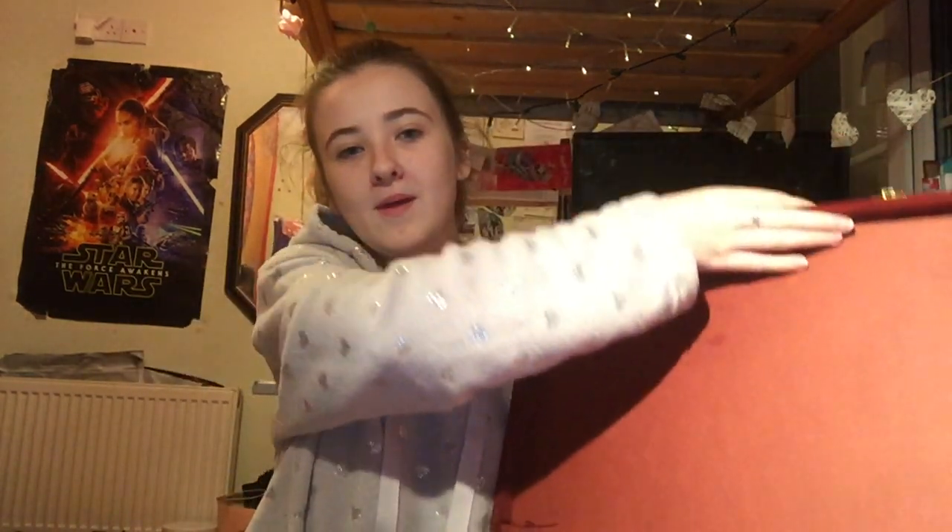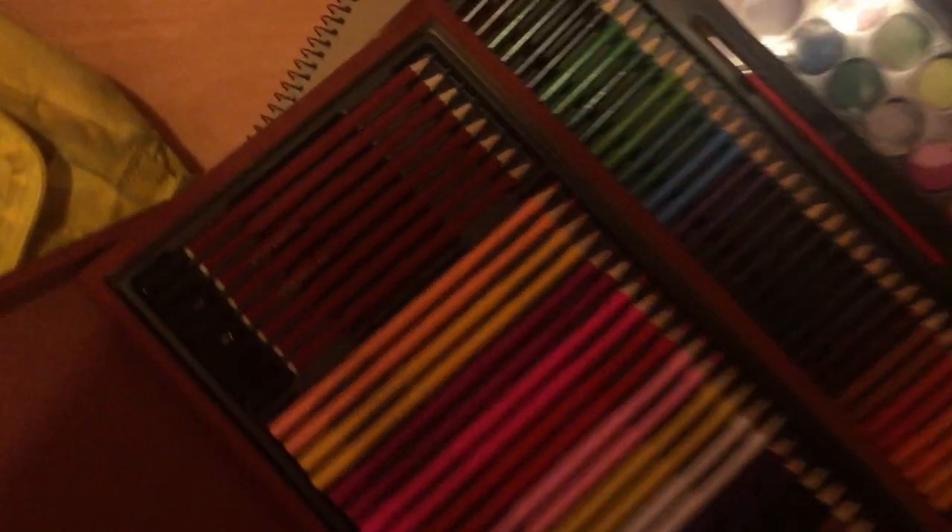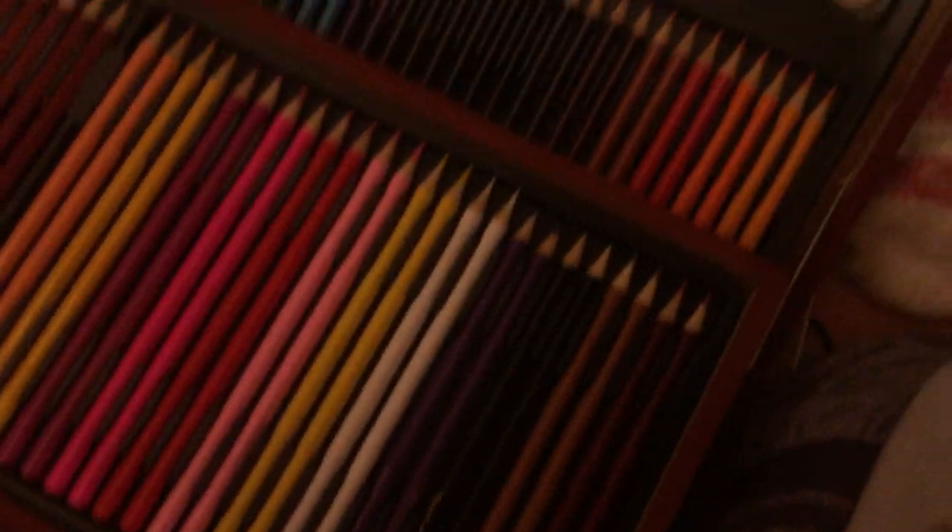For art stuff, I got this really giant sketchbook which I'll hopefully do stuff with — sometimes I don't, which is kind of bad but it's true. And then I got this case of art stuff, and when you open it up it has a little bit of art stuff in it. I'll show you a better close-up of that.